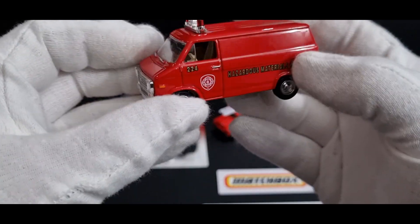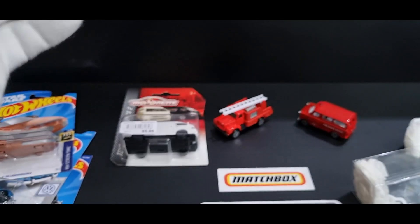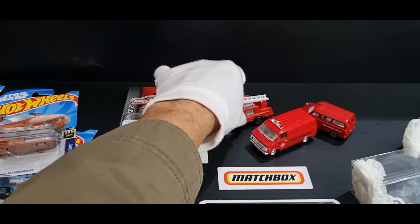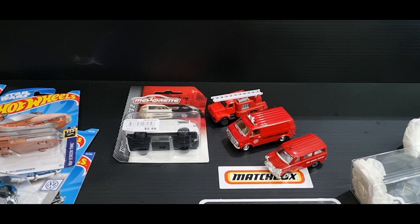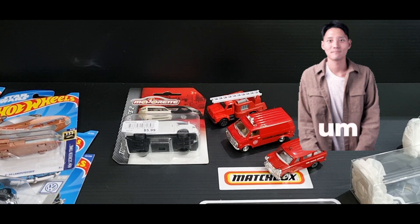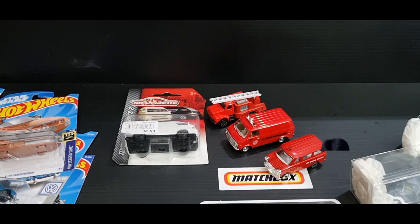Alrighty guys, I'll try and keep this below 25 minutes. Thank you very much for joining me — thanks for putting up with my rambling on. Hope you guys have a great day and thanks for joining me. See you in the next episode of Retrox. Bye for now.